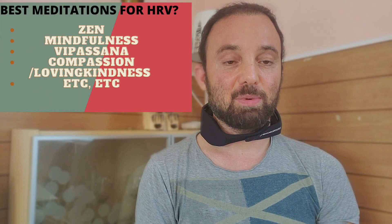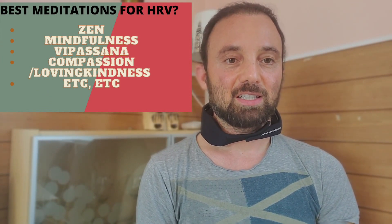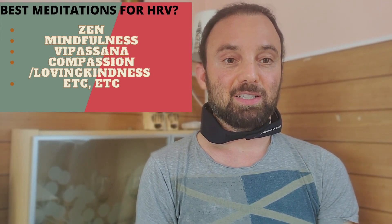Another thing you might be wondering is: what is the best type of meditation to get the most HRV? Some of the meditations that came up in those studies are zen meditation, mindfulness, vipassana, and loving kindness meditation. But the key is, those are just studies done with 100 or 200 people — and you are an individual.